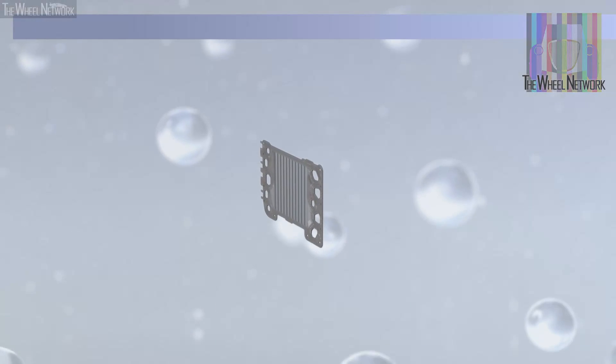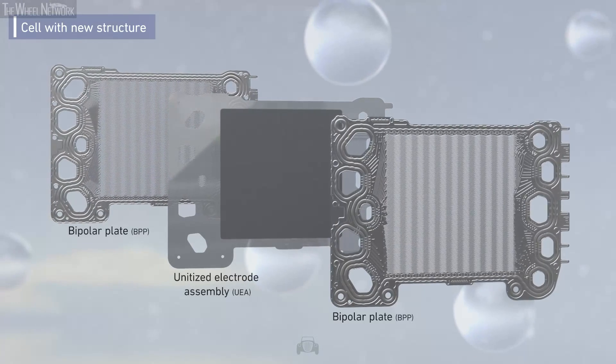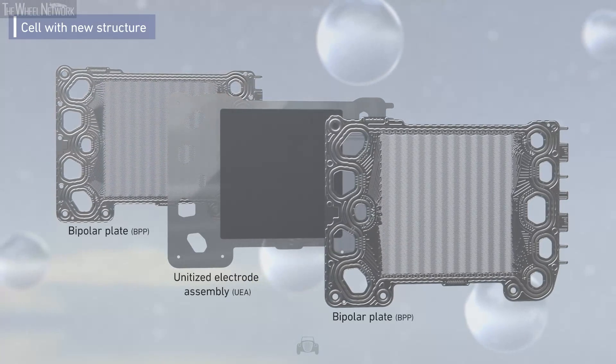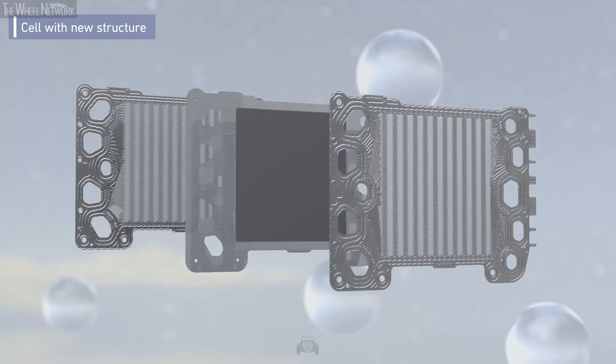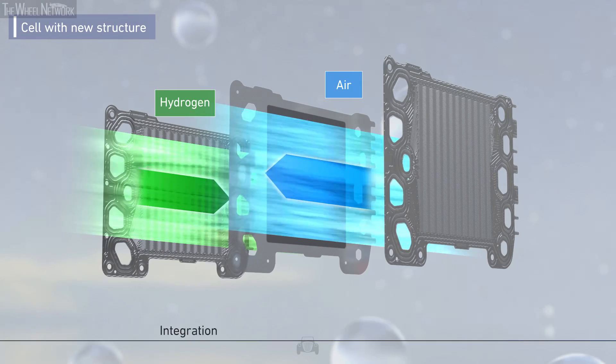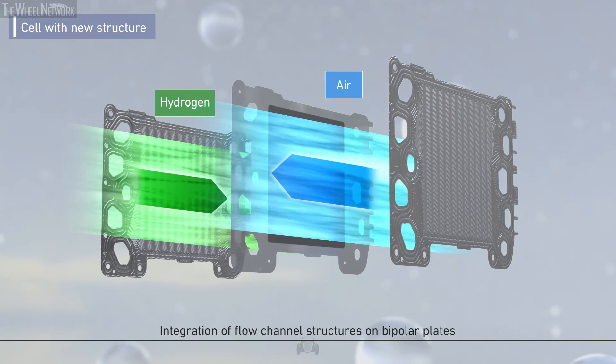The system was evolved by a new cell structure. The cell is formed by three plates: two bipolar plates and a unitized electrode assembly. Simple structure has been realized by integrating flow channels on bipolar plates.